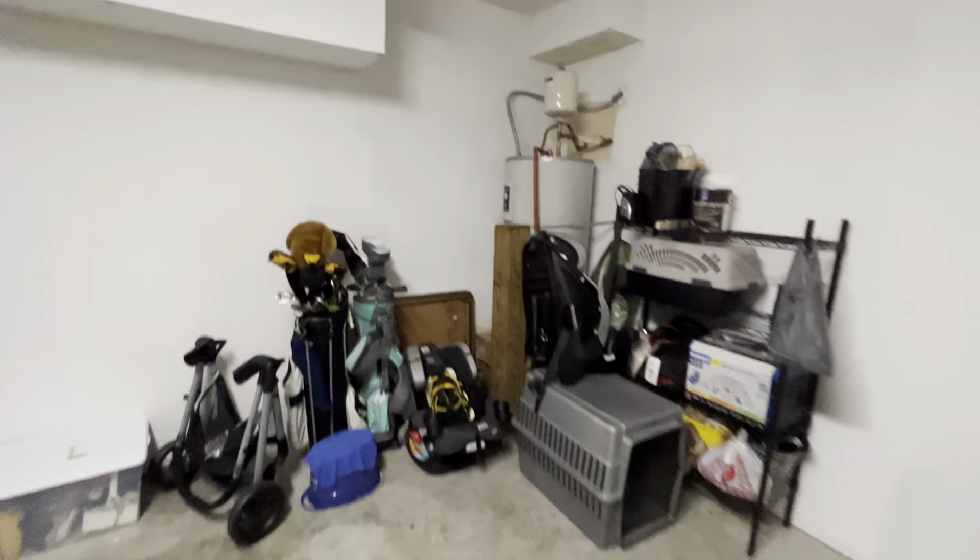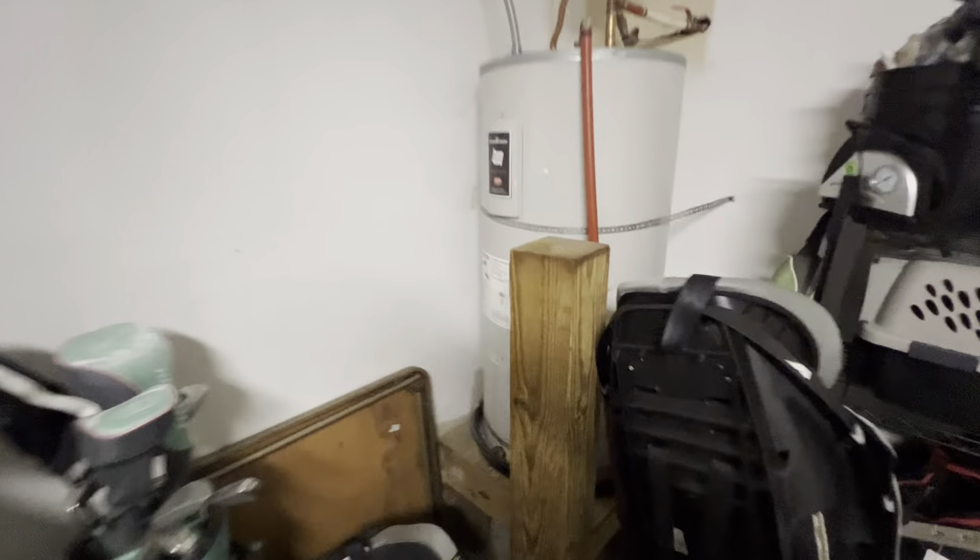There's a lot of space down here — you could probably fit two cars back to back. The water heater appears to be probably original.